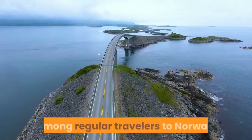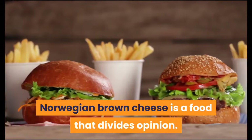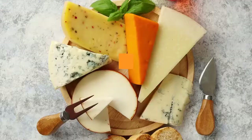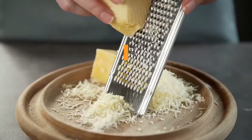Among regular travelers to Norway, Norwegian brown cheese is a food that divides opinion. Part of the problem is that this tangy, sweet curiosity is usually placed next to Jarlsberg on a hotel breakfast buffet, fooling a visitor into thinking it will taste like an ordinary cheese. But there are ways to make the most of the unique characteristics of brown cheese — brunost in Norwegian — away from the breakfast table.